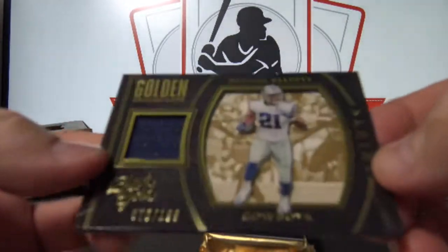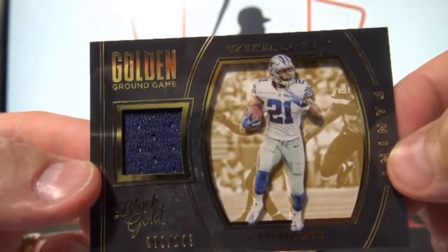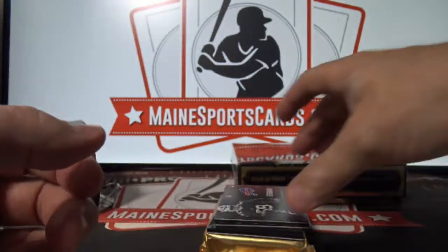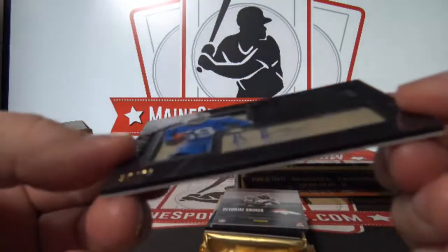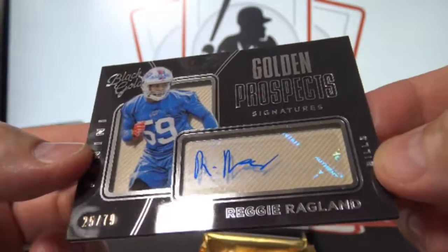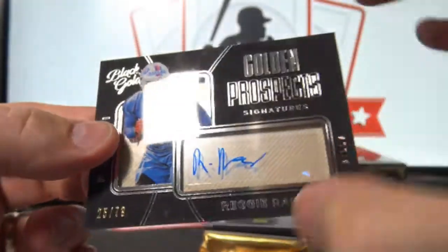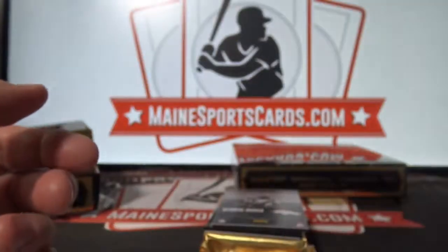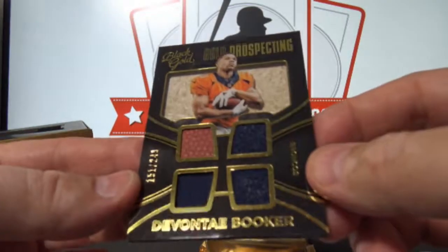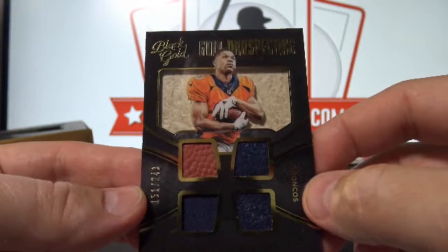And Ezekiel Elliott rookie jersey out of 199 to Dallas — that is Robert S. And 25 of 79, Golden Prospects, Reggie Ragland — that is to Buffalo, Jim D. Gold Prospecting Quad, Devontae Booker out of 249 — that's to the Broncos, Russell M. And Paxton Lynch to 225.